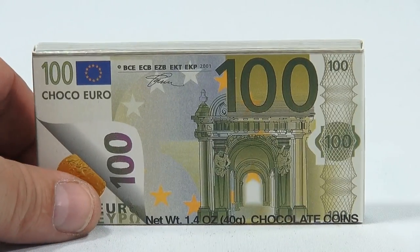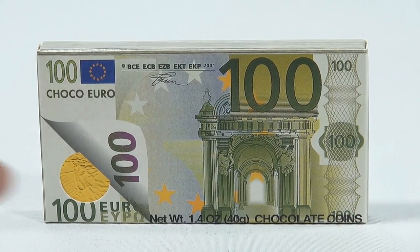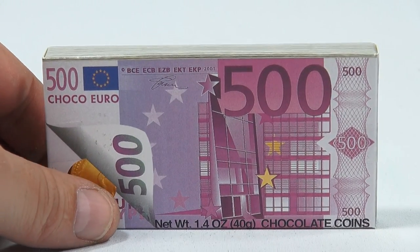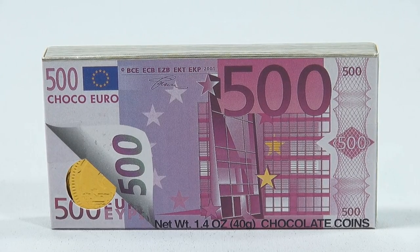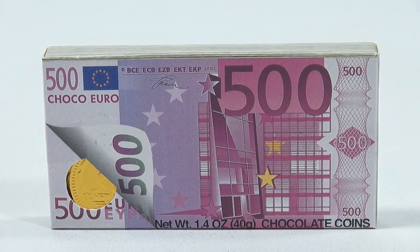And then here is the 100 denomination. And then the last one, of course, is the 500. It says Euro here on the front. And then here's the 500. I wonder who knows what building that is, if it really exists. I'm sure someone does. I'm amazed at how knowledgeable people out there are about these things.